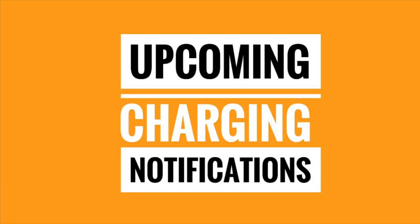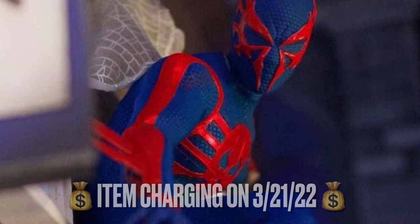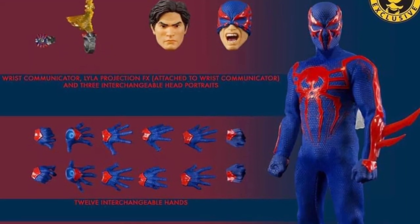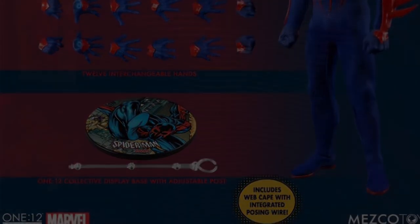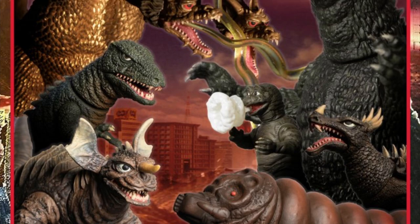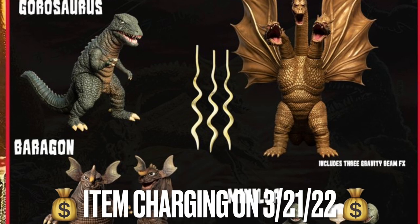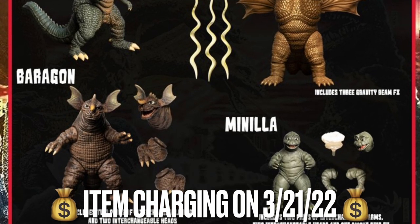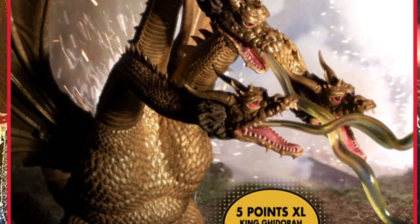A little bit of last-minute news: charge notifications were set for March 21st, 2022 for Spider-Man 2099, which will be our first licensed character of the year and our first Marvel character since Thanos last June. While putting this video together, charge notifications also went out for the Five Points extra-large Godzilla Destroy All Monsters 1968 Round Two box set, also charging on March 21st, 2022. I haven't received notification for Round One yet but I'm assuming it'll follow pretty soon.